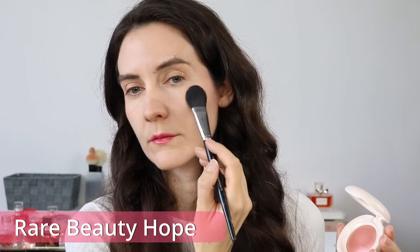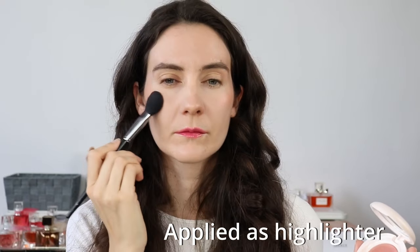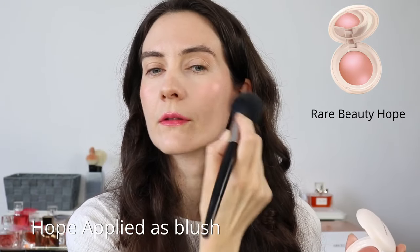You can use a smaller flat brush to apply this high on the cheekbones as a highlighter when you don't want too much luminosity. I prefer to use these blushes on top of loose powder. In the demo you'll see me removing my makeup each time with Bioderma micellar water, then applying the Sisley tinted moisturizer, and on top the Givenchy Prisme Libre powder. Applying them over powder rather than directly on foundation gives a more soft-focus effect.